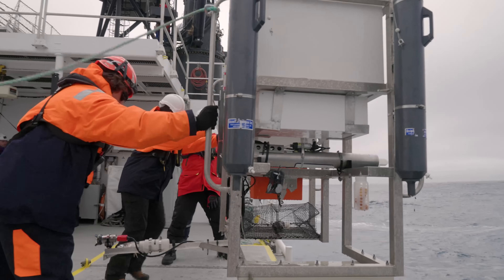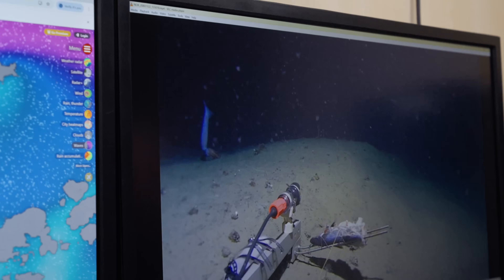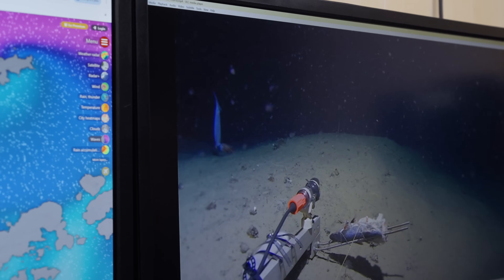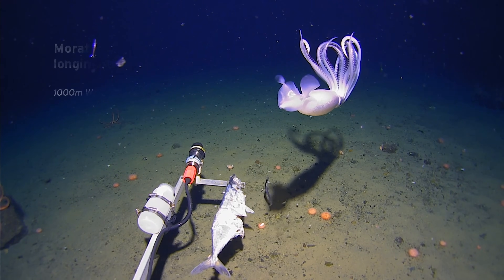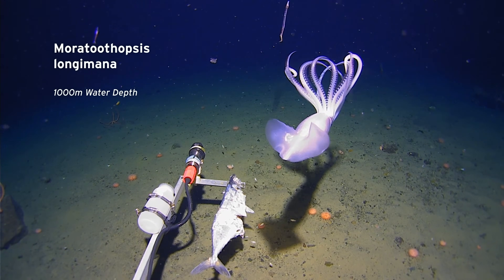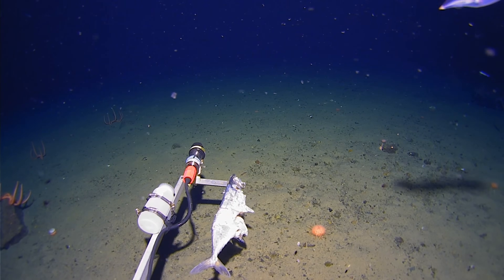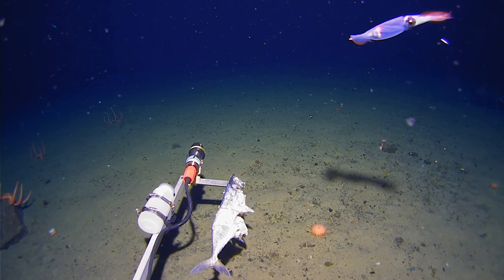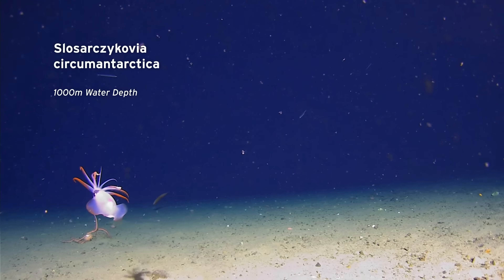On two deployments to around about a thousand metres water depth, we had a Monotuthopsis lungimana — the long-tentacled, pale white, beautiful, leggy squid. We just saw one or two, but whenever we did see them they came right into shot. It's insane. We also came across see-through squid — you could see all of its intestines and all of the detail around about its eye. I mean, that was beautiful.